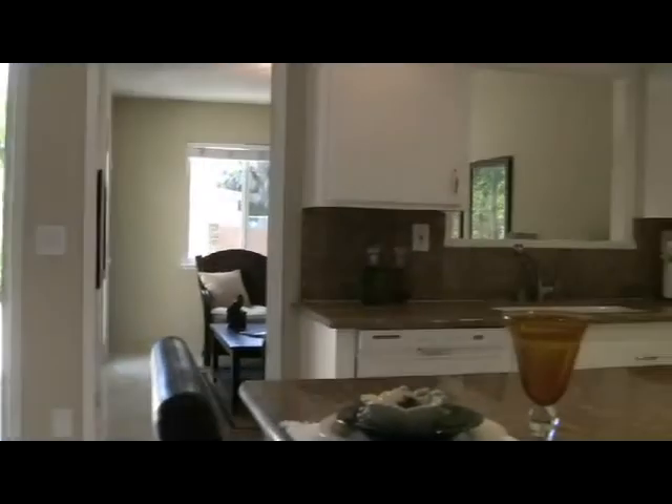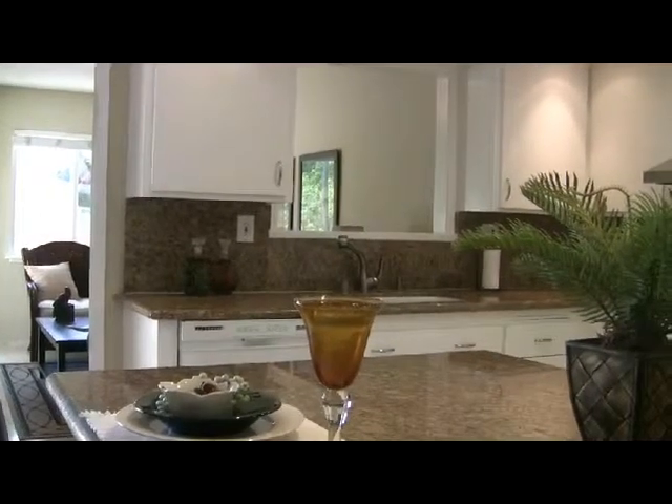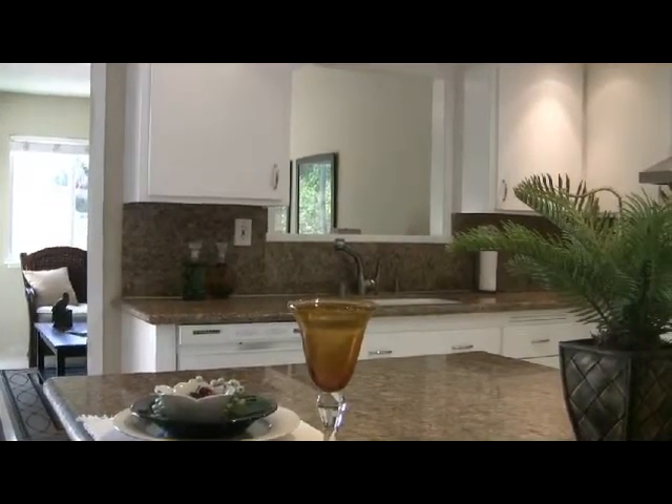Look at this beautiful space — how bright and open it is. Beautiful grand countertops and lots and lots of charm.